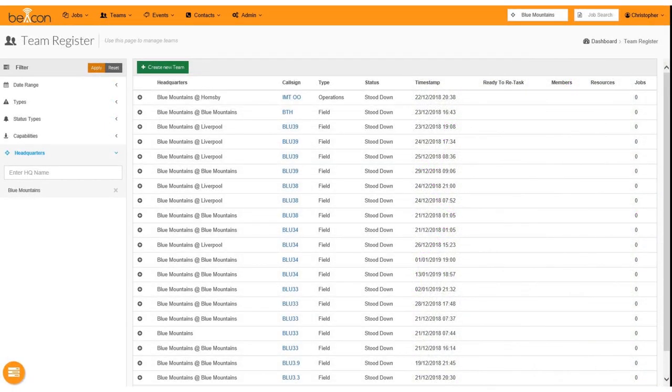Next you set up teams, and team members are automatically listed according to the unit managing the event. You only have to fill in part of a name for the rest to be filled in. Each team can be individually named and have its capabilities listed. Once you have picked the team leader, his or her contact details are also shown.